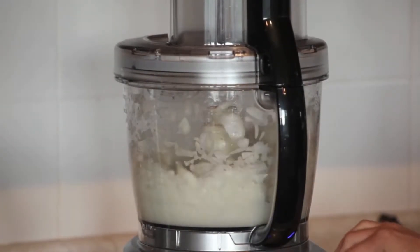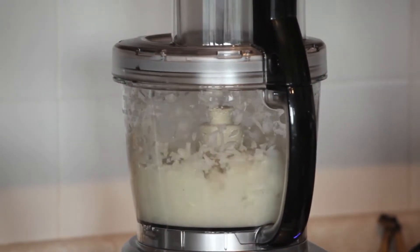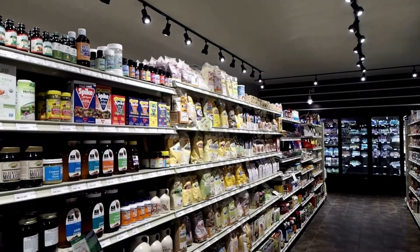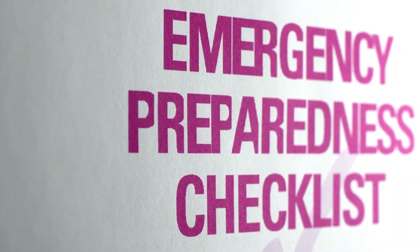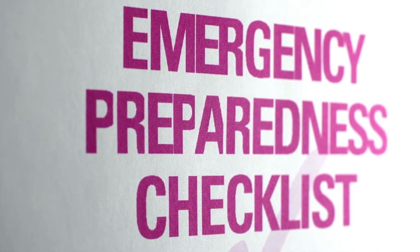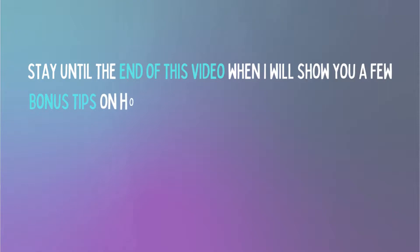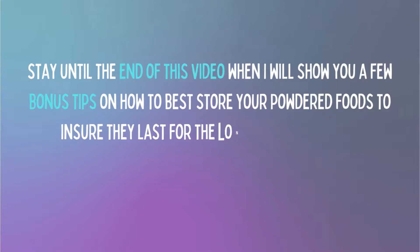Many foods are processed in this way. They start as fresh produce that is frozen and then turned into a powder using a food processor. You can prep your own food this way, or alternatively you can buy commercially available powdered foods from your local bulk food store. This video will show you a list of the most common powdered foods to stockpile now so that you can be prepped and ready for whatever happens in the future. Do make sure to stay until the end of this video when I will show you a few bonus tips on how to best store your powdered foods to ensure they last for the longest possible time.